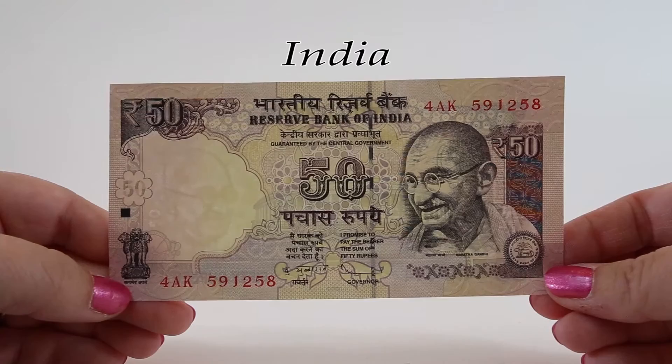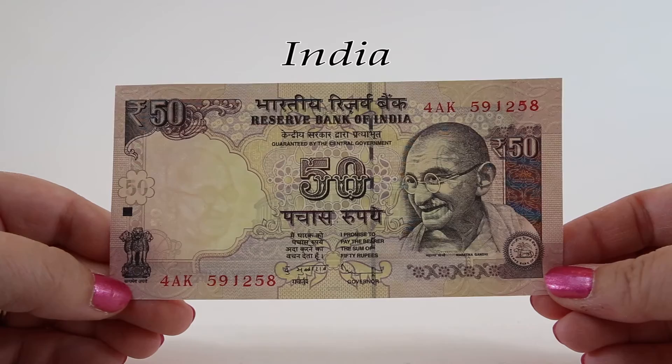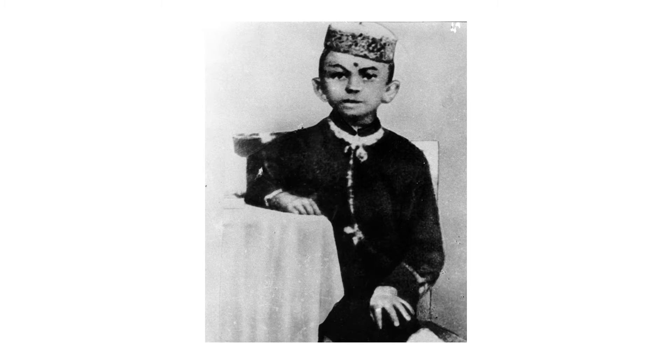You might have noticed these notes are getting larger and larger as the denominations get bigger. Mahatma Gandhi is featured again on the front of this 50 rupee note from 2012. He was born in Porbandar city and grew up in Rajkot. His sister later described him as 'restless as mercury, either playing or roaming about.' One of his favorite pastimes was twisting dogs' ears.